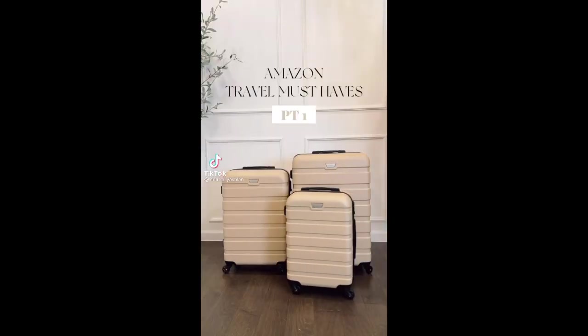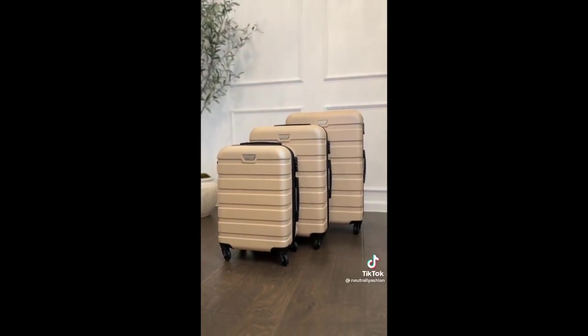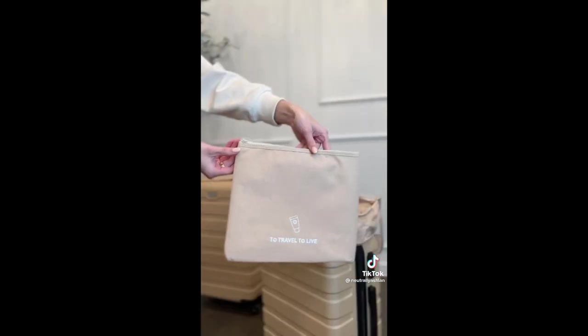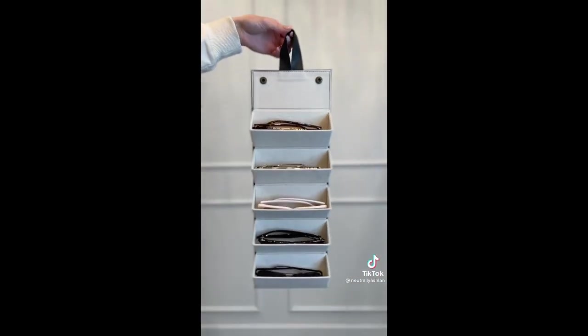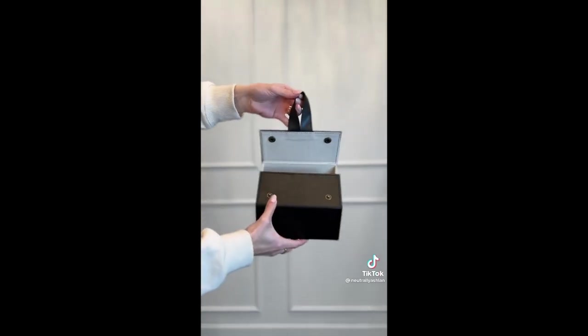Amazon travel must-haves part one. First I got this three-piece luggage set in the color champagne — the whole set is under $200 and has amazing reviews. Next is a set of seven packing cubes including a toiletry bag, a shoe bag, and one for your bras and underwear. If you like to travel with multiple pairs of sunglasses like me, you need this — it holds up to five pairs and folds up keeping your sunglasses protected and organized.